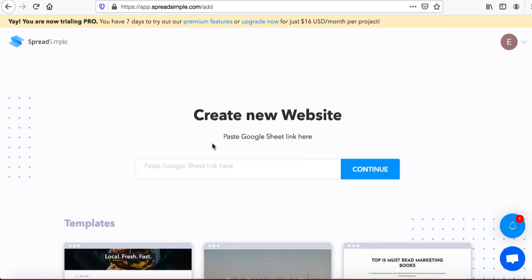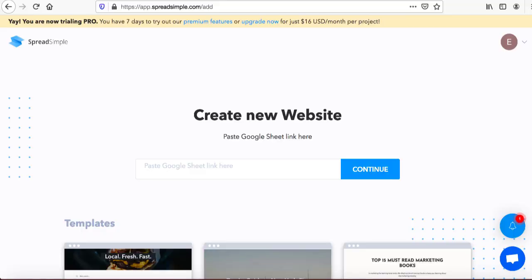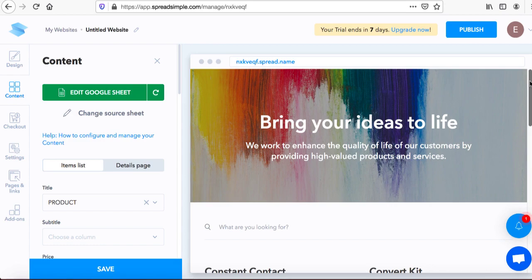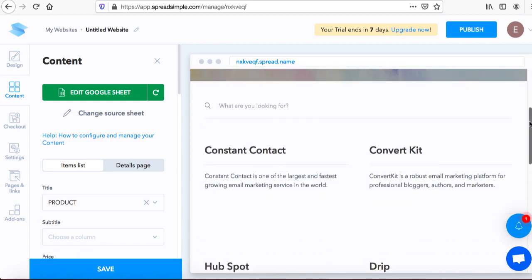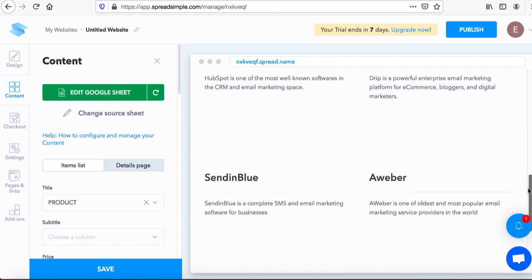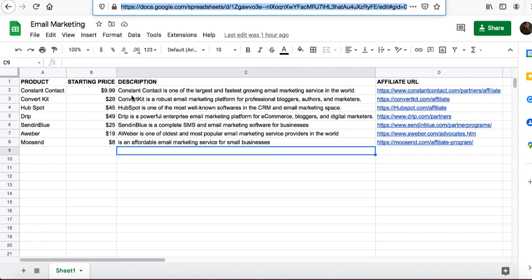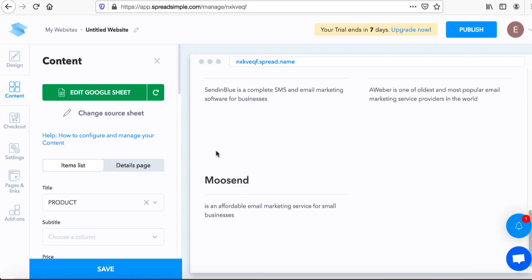Click on the plus sign and select 'Create a new website,' then paste your Google Sheet link there. Go back to your Google Sheet and copy that link — Command+C on Mac, Ctrl+C on Windows — then paste it into SpreadSimple and press continue. As you can see, it starts populating our website with all the information coming straight from our Google Sheet.